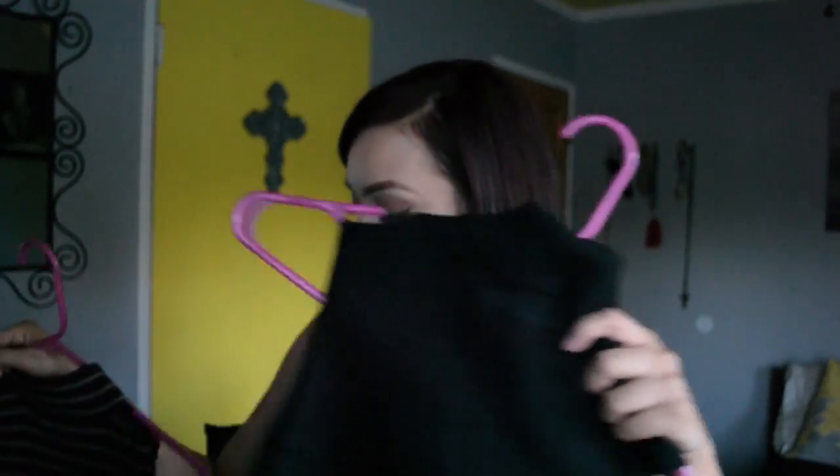This was $1.98, so that's a really good deal. It's basic, it's cute — really good for two dollars.